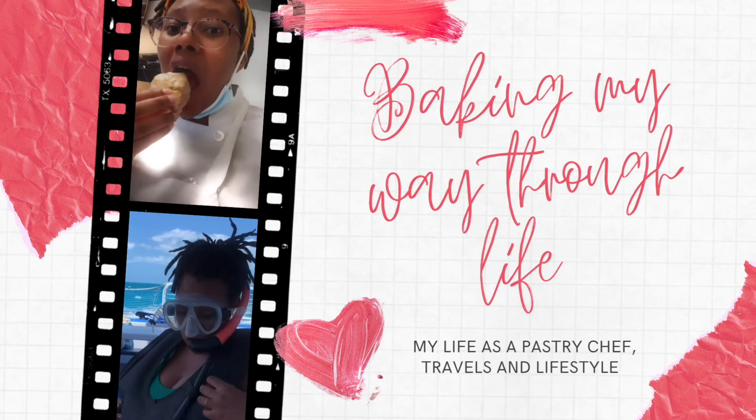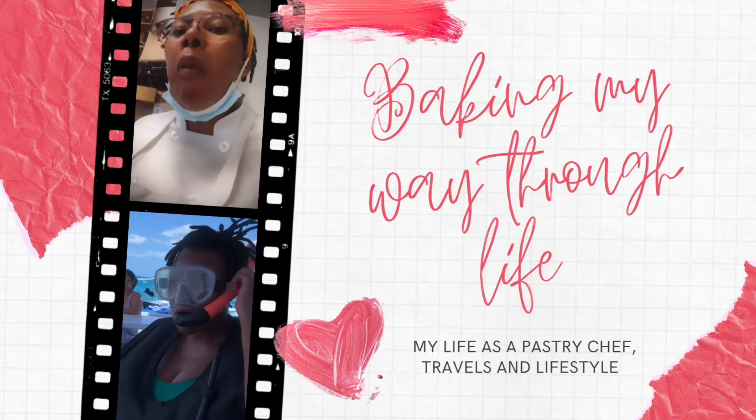Hey guys, thank you so much for watching me pack my hospital bag. I hope you guys can take some information away from it for yourself and get some tips and tricks out of it. If you see something that I think I forgot, make a new video, add it to it, or comment below. Don't forget to like, share, and subscribe to this video and to this channel — my wife's channel. Wish us luck. Thank you, bye!